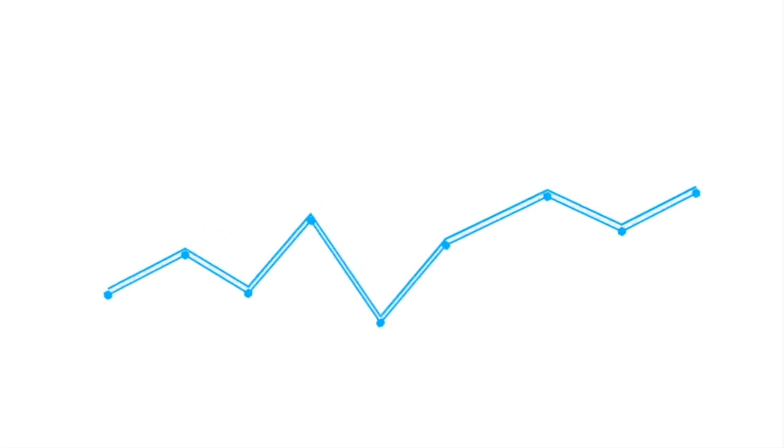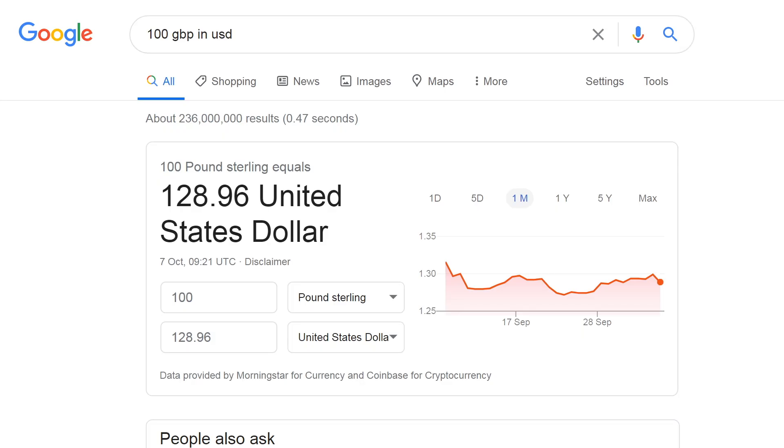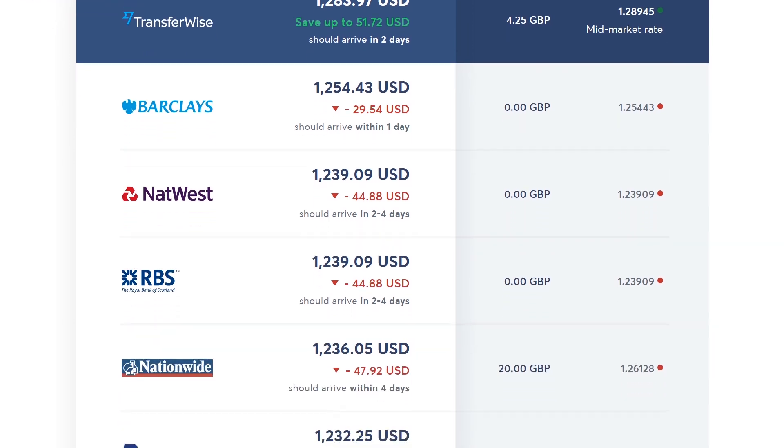Most companies involved in currency exchange add a markup to their exchange rate, whereas TransferWise doesn't, which is the first thing that attracted me to trying it out. They use the actual exchange rate that you'd find on places like Google, whereas other companies use an inflated rate on top of their extortionate fees, so you end up getting doubly charged. If you scroll down on the main page, you can see the actual exchange rates offered by other services, which are correct and up to date — you can verify them by going onto their sites if you want.